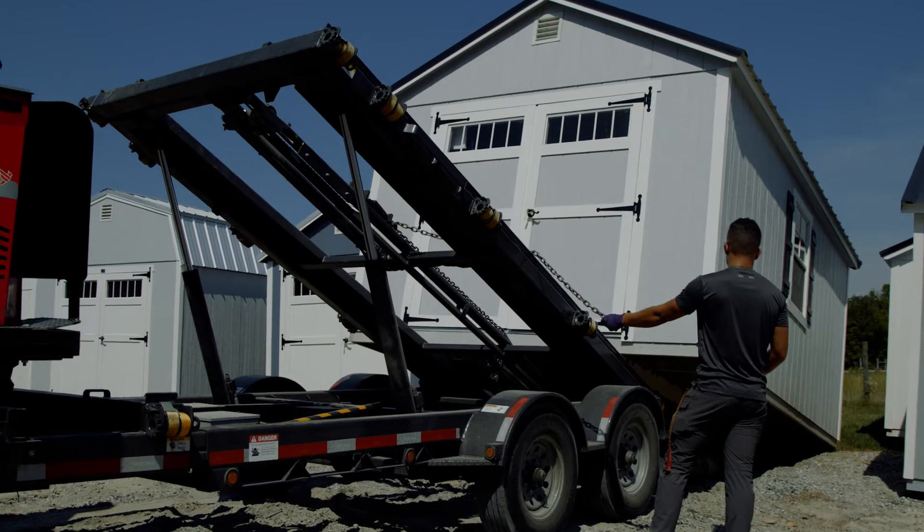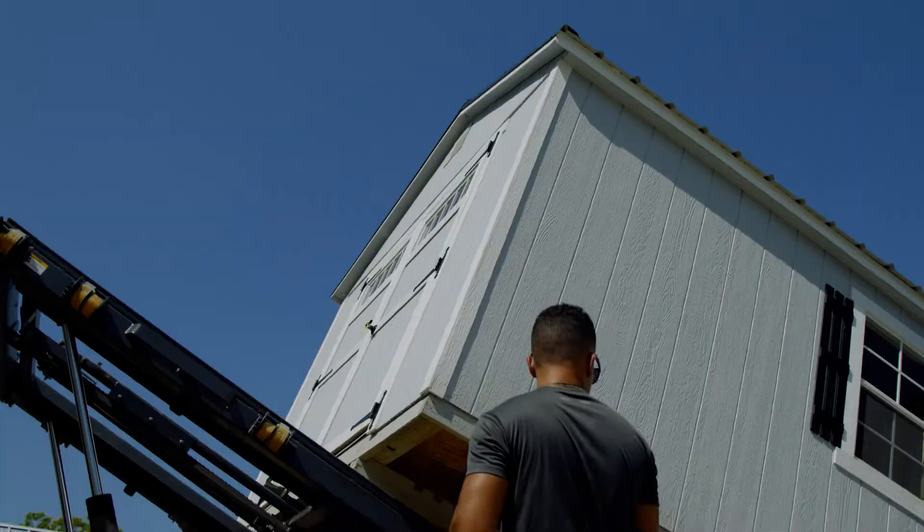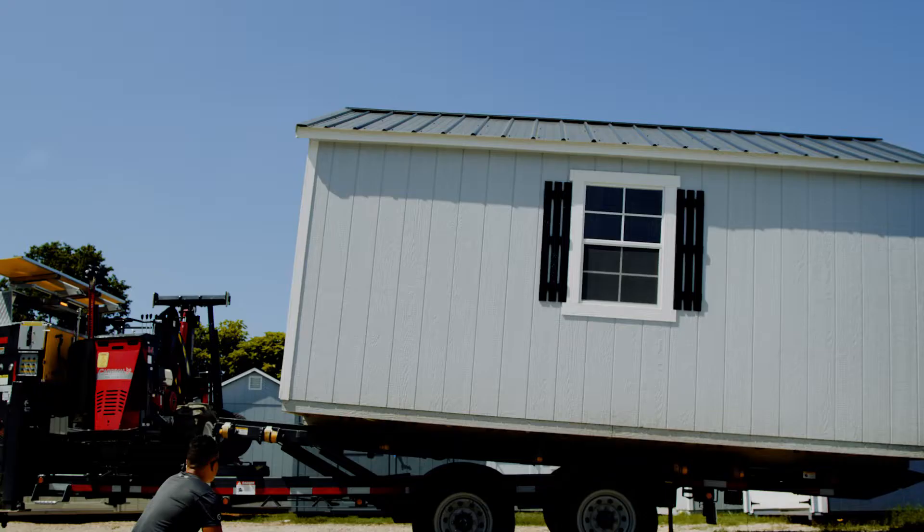Your shed delivery starts at our factory. The shed is loaded onto a special shed-moving trailer. Once it is secured, it is transported as an oversized load to your address.